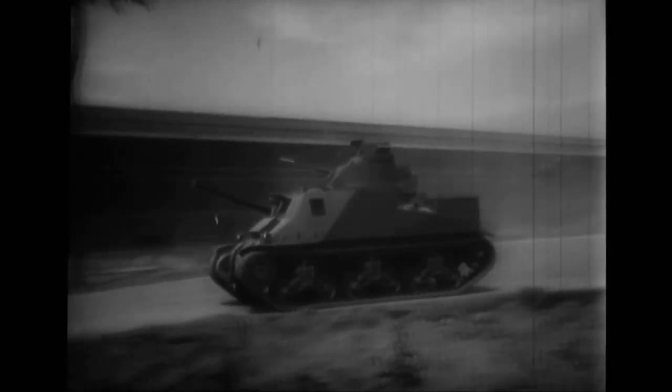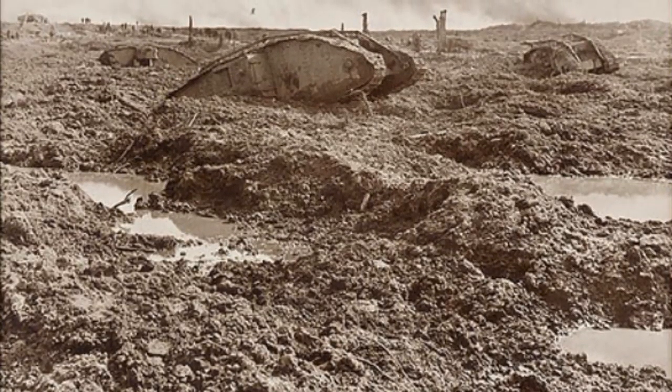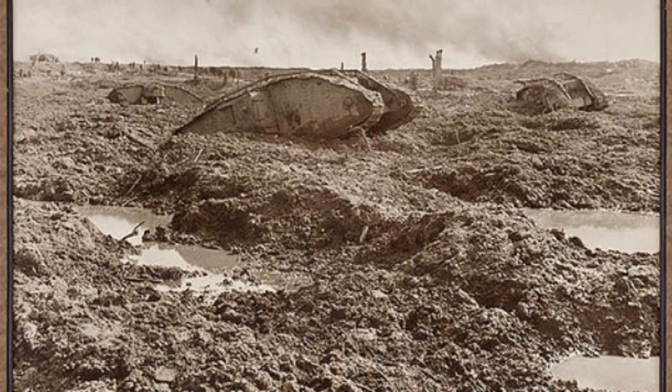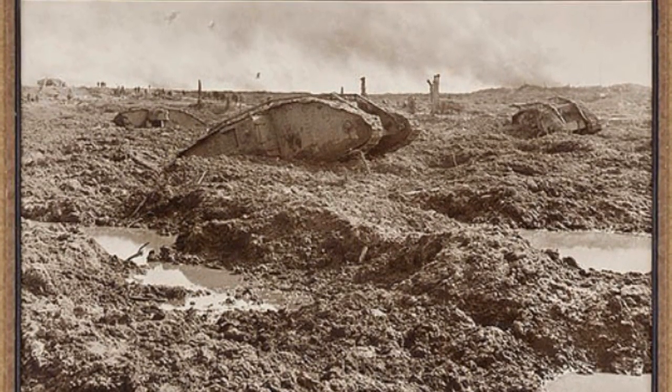The first time in history that tanks were used in war was in World War I. Tanks were introduced on the battlefield in the Battle of Flers-Courcelette in September 1916. Even though the tanks were very slow, with a top speed of only 4 mph,